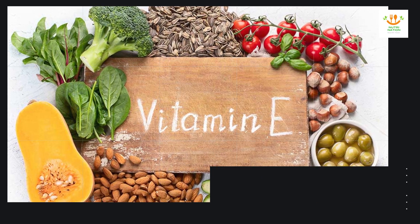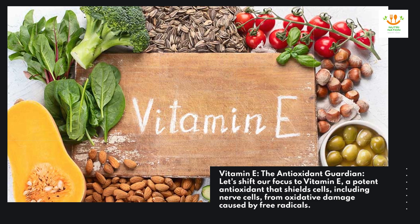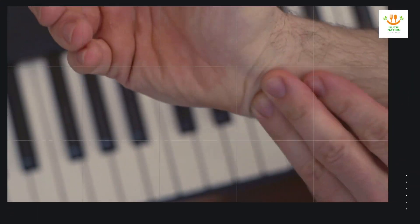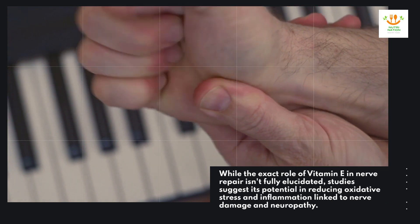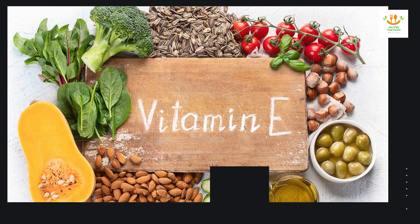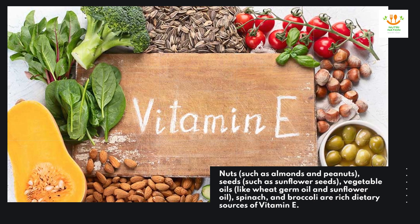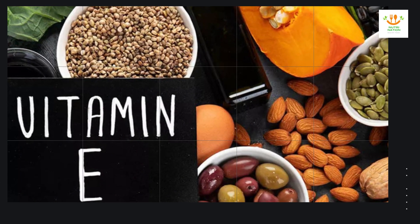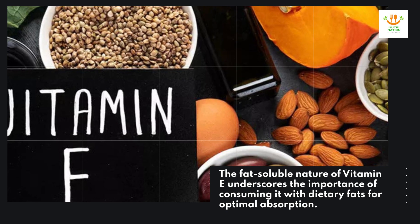Vitamin E — the antioxidant guardian. Vitamin E is a potent antioxidant that shields cells, including nerve cells, from oxidative damage caused by free radicals. While the exact role of vitamin E in nerve repair isn't fully elucidated, studies suggest its potential in reducing oxidative stress and inflammation linked to nerve damage and neuropathy. Nuts such as almonds and peanuts, seeds such as sunflower seeds, vegetable oils like wheat germ oil and sunflower oil, spinach, and broccoli are rich dietary sources of vitamin E. The fat-soluble nature of vitamin E underscores the importance of consuming it with dietary fats for optimal absorption.